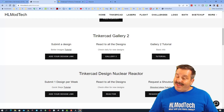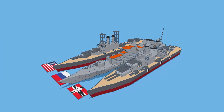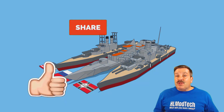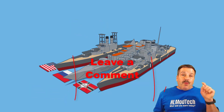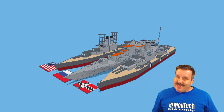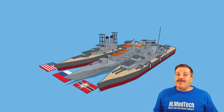Thanks again to Biscuit Bird for sharing your wicked cool creations with us. If you enjoyed this video, please give it a like and hit that share button so more people can learn about HL ModTech. If you've got a question, comment, or suggestion, add it down below. If you haven't subscribed yet, smash that subscribe button, and hit that notification bell if you want to be the first to know when there's a brand new video. Thanks for watching!